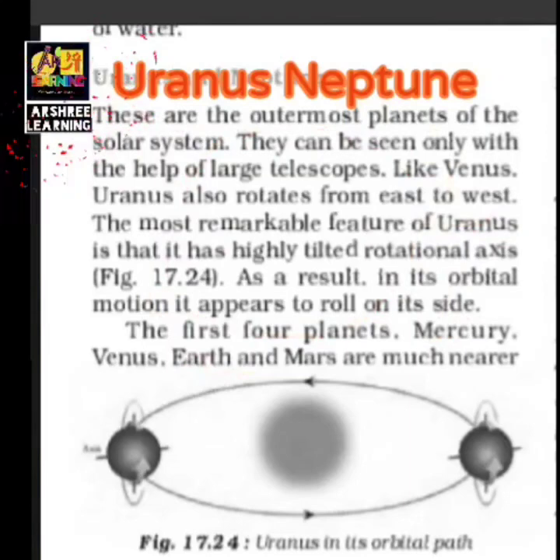The first four planets — Mercury, Venus, Earth, and Mars — are closer to the Sun and are called the inner planets. The remaining planets are called the outer planets. Neptune is the outermost planet and is much colder than the other planets. Pluto was previously considered a planet but is no longer classified as one.